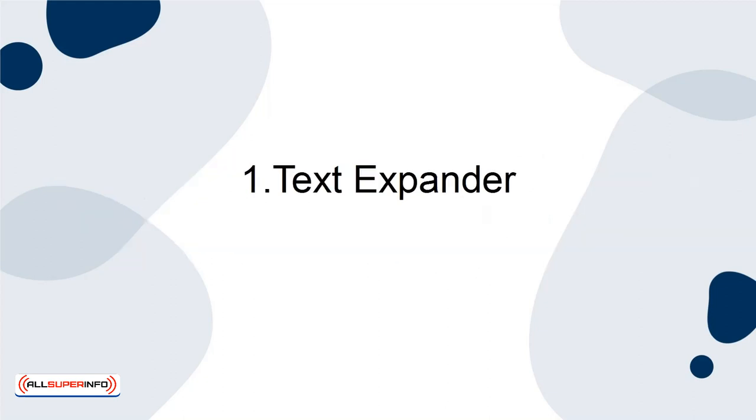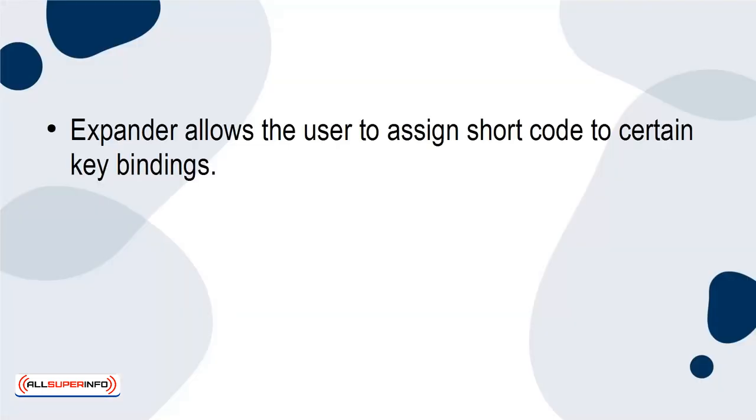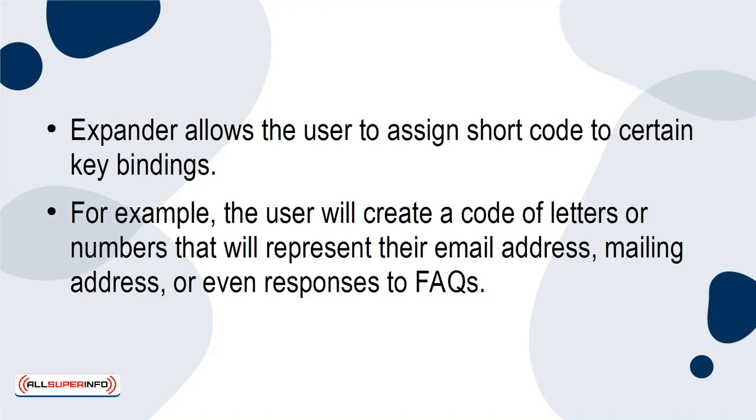1. TextExpander. TextExpander is an extremely simple tool. It may seem obtuse to some, but once they see how it really works, it feels like something they never knew they were missing. TextExpander allows the user to assign shortcodes to certain key bindings. For example, the user will create a code of letters or numbers that will represent their email address, mailing address, or even responses to FAQs.